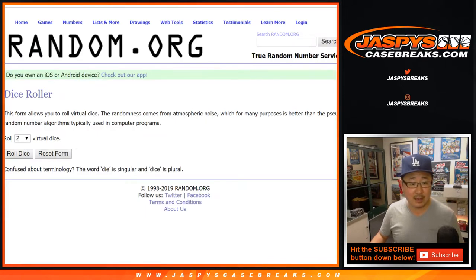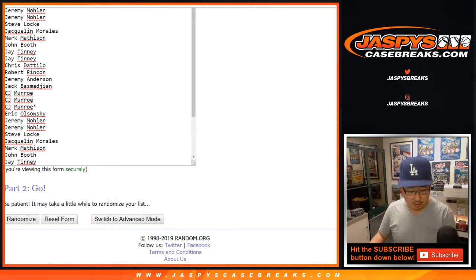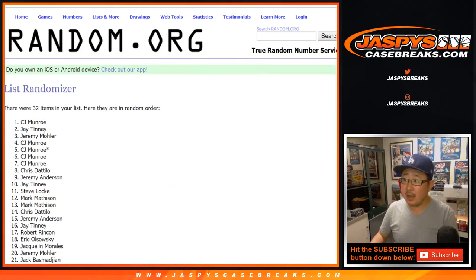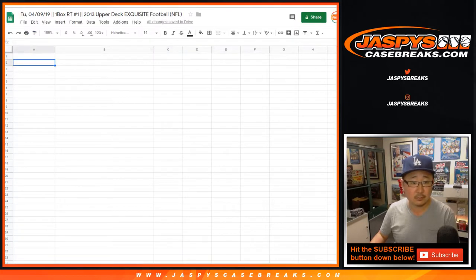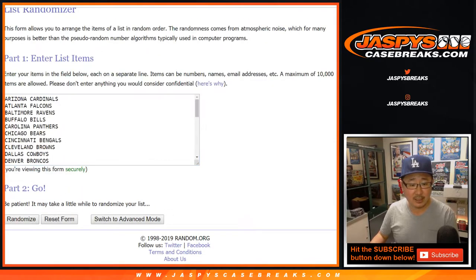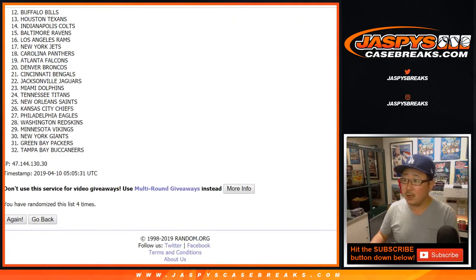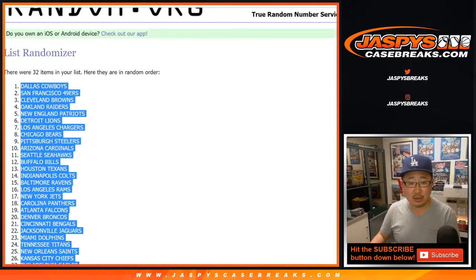Let's randomize each list. Three and a one, four times. After four times, CJ down to Steve Locke. Three and a one, four times for the teams. After four, we've got Cowboys down to Buccaneers.